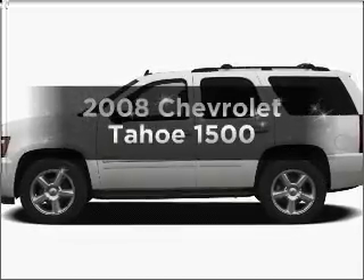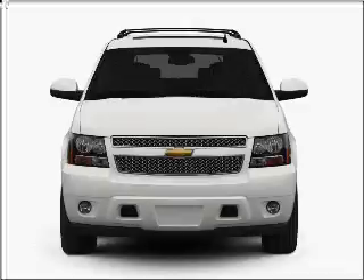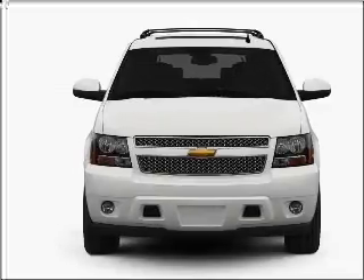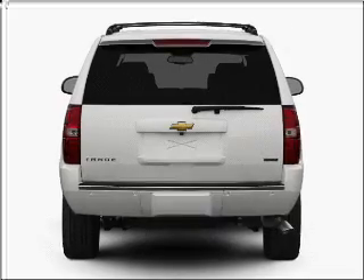Check out this 2008 Chevrolet Tahoe. Find everything you want in a ride under one roof of this vehicle, with a powerful 8-cylinder engine connected to a smooth shifting automatic transmission.